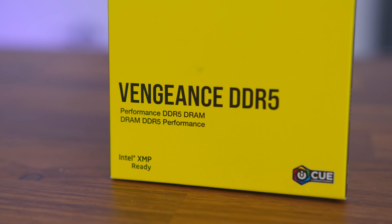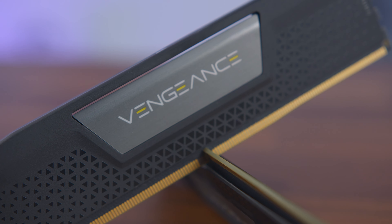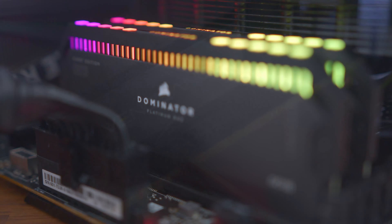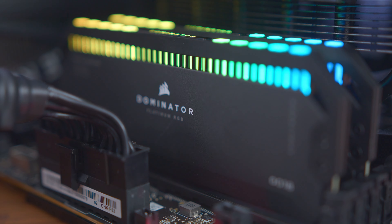Don't tell me you went and bought the wrong stuff. DDR4 is so 2014. I can't believe you were that stupid. What should I get then? For me, I'd be looking at Corsair's newest Vengeance DDR5 kits. Or if you're wanting that all-important RGB, then go for the Dominator Platinum RGB. You are a lifesaver. But where can I find out more? By clicking the link in the description below, of course. And you call me the stupid one.